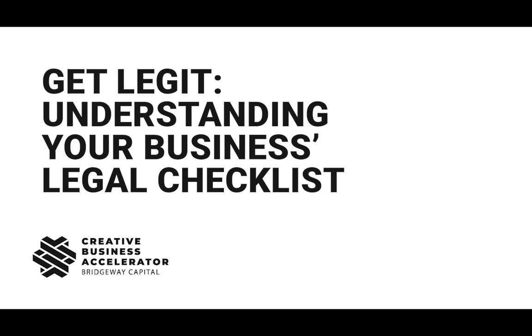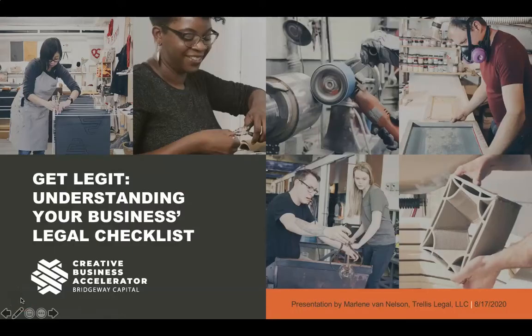Hi everyone, this is Marlene Van Nelson from Trellis Legal. Today I'm going to be talking about getting legit — understanding your business's legal checklist. We're going to cover what are the key components of your business that you should make sure are in good legal health, and how to tackle those. A little bit more about me: I am the founder and principal attorney at Trellis Legal LLC, a small law practice located in the Lawrenceville neighborhood. We work with all sorts of small businesses — makers, food businesses — with their business transactional needs, so setting up entities, tackling contracts, things like that.